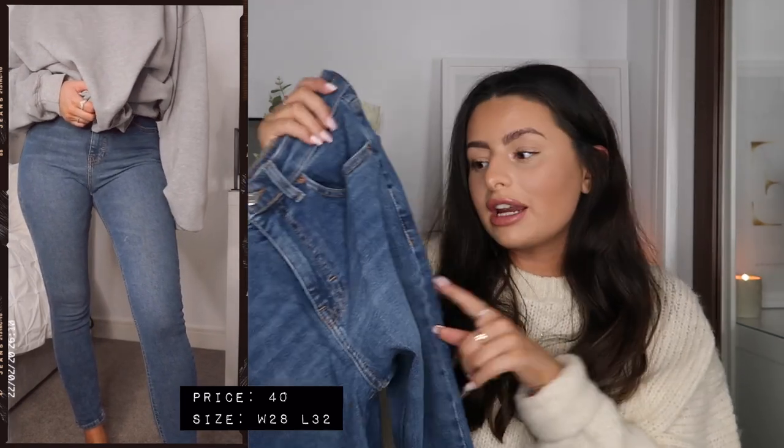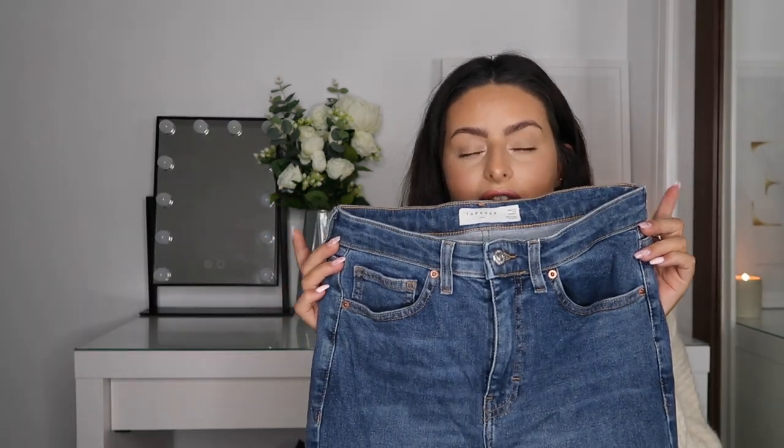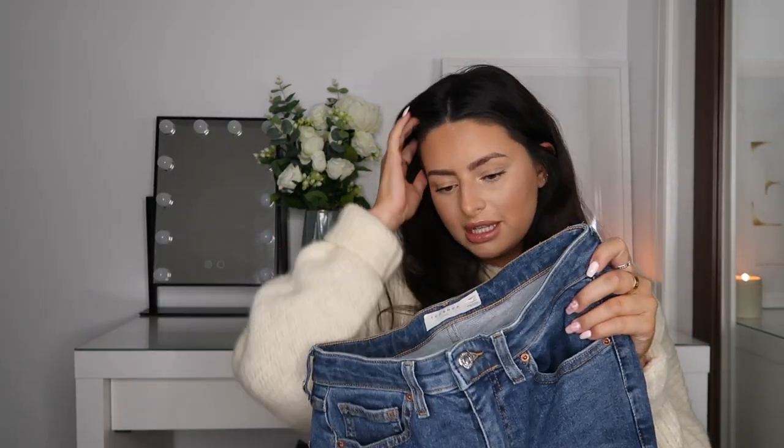I'll leave the prices and the sizes I wear in each piece on the try-on clip, so look out for that. For reference, I'm typically a UK size 10 and around five foot six. These are such a staple pair — they have belt loops with the Joanie Jamie jeans and are just so comfortable. I'm obsessed with Topshop jeans. I also really like the way they do their sizing because you can pick your waist and your leg length, so it's so easy to find a perfect fit.